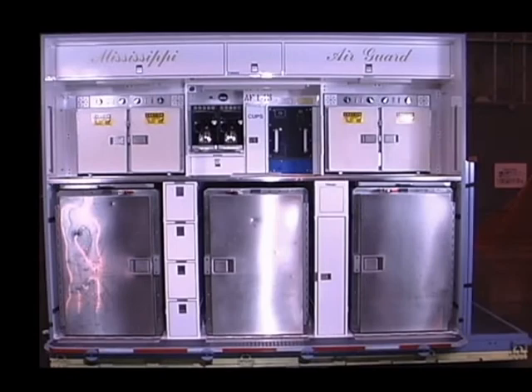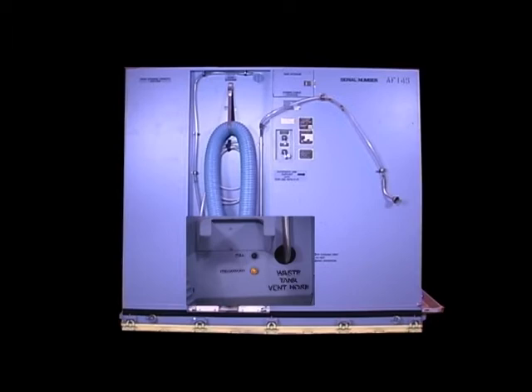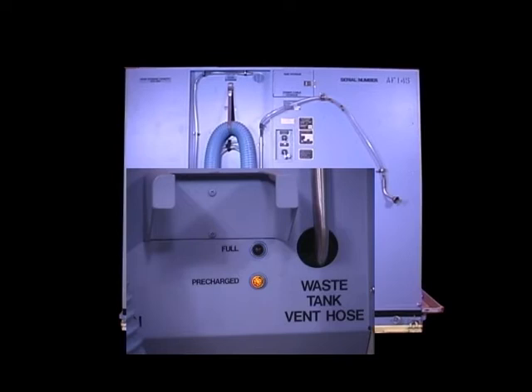The following indicators are located on the waste tank. The amber colored indicator illuminates when the tank has reached pre-charged level. The red indicator illuminates when the tank is full and requires servicing.